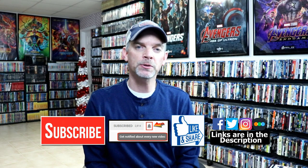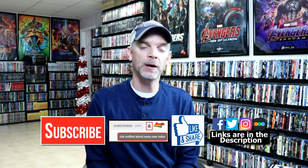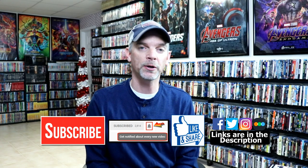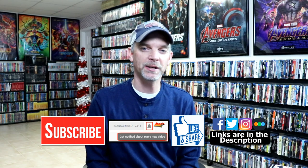If you haven't found me on my social media accounts, I'm on Facebook, Twitter, and Instagram. If you'd like to find out what I've been watching, you can check me out on Letterboxd — I do have links below. Thanks again for watching, and we will see you next time.